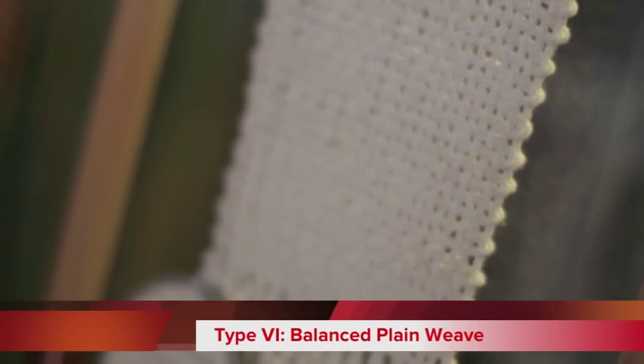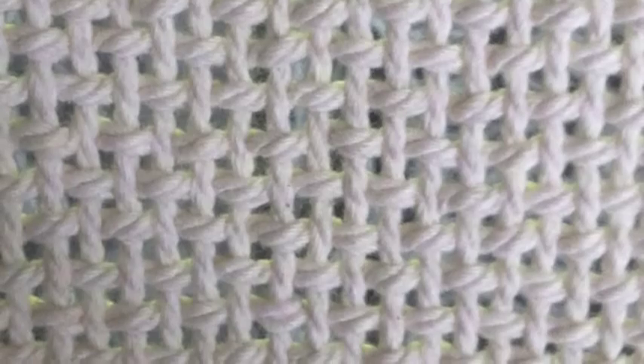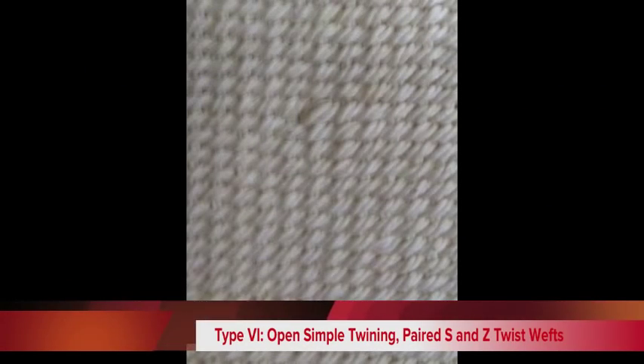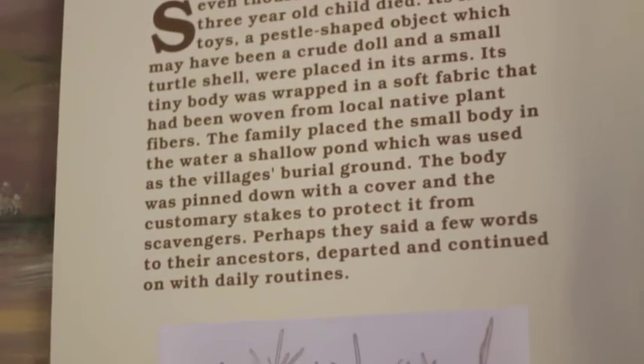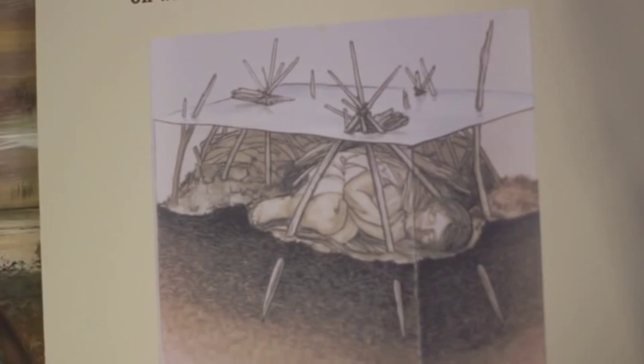Stakes were used with the mortuary shroud to affix the dead at the bottom of the bog, with the tops of the stakes above water level to mark the grave. Researchers noticed that burial shrouds had different warp diameters, but all the same warp diameters were found in the same sections of the bog. This suggests different groups of weavers within a single population, each with assigned burial plots within the bog.